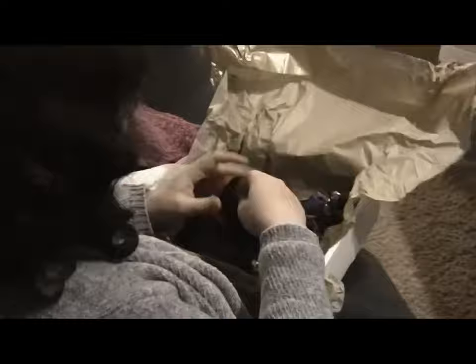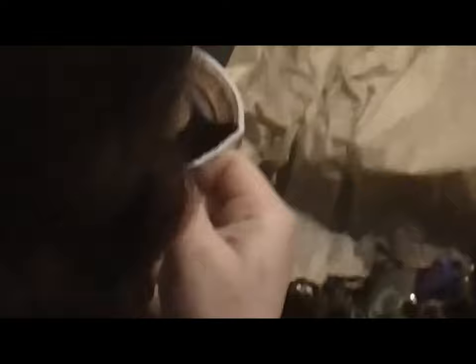There's a little baggie of goodies — oh, there's a magnet! It's of a sheep in an Egyptian headdress.